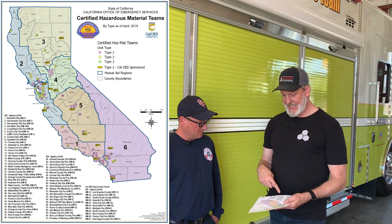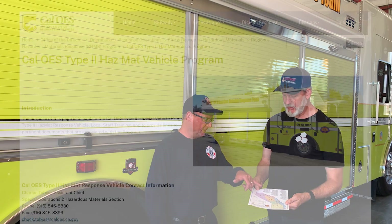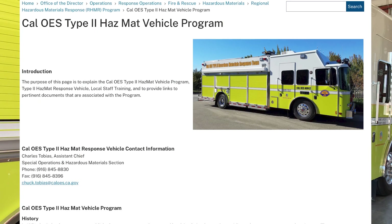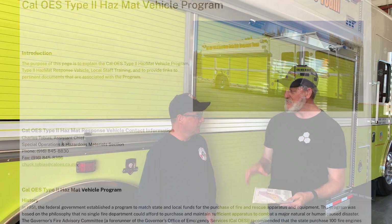I've got a map that I'll put in the links when we post this video. You're in Region 4, and there are 61 teams — plus some more that have been added on. These are all the Type hazmat teams throughout the state of California, and then Cal OES has 12 additional Type 2 hazmat teams, this being one of them.